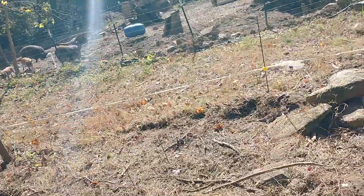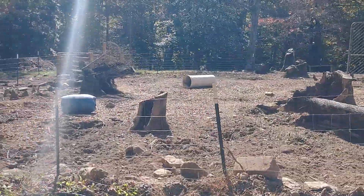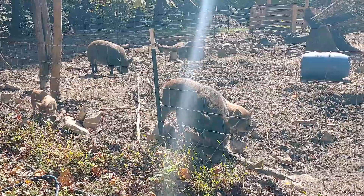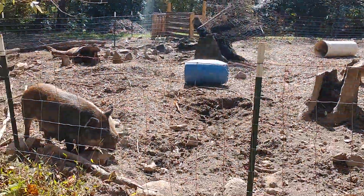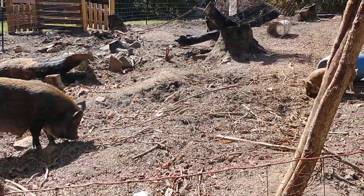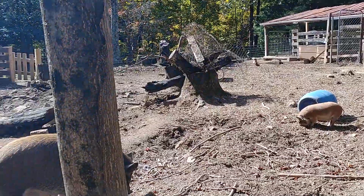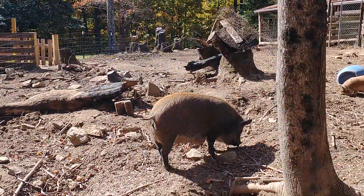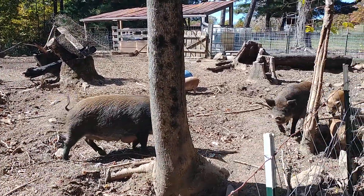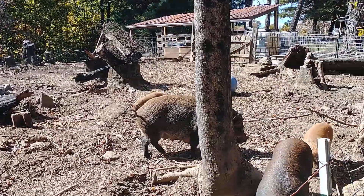Over here is the main pig pasture - we've had pigs continuously in here for over a year and you can see it's all super rooted up. These are the mamas and we have three babies left; we're selling a couple today at an auction. You can really see they've rooted up all through here. We knew it was going to get kind of nuked like this, so the strategy has been to throw lots of straw in here to add organic matter and for bedding.